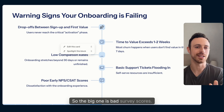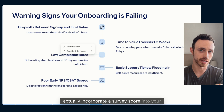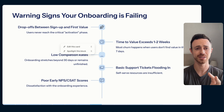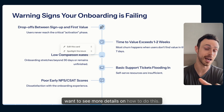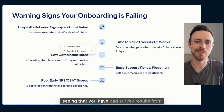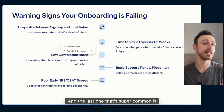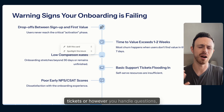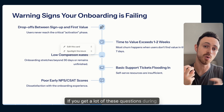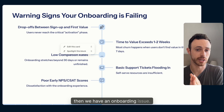The fourth warning sign is bad survey scores. Popular ones are CSAT and NPS — comment below if you want a separate video on that. If you have the survey process in place and you're seeing bad results from onboarding, that's a clear sign your onboarding isn't working. The fifth warning sign is high customer support ticket volume: if you're getting a lot of questions during onboarding that really should have been answered during onboarding, you have an onboarding issue.